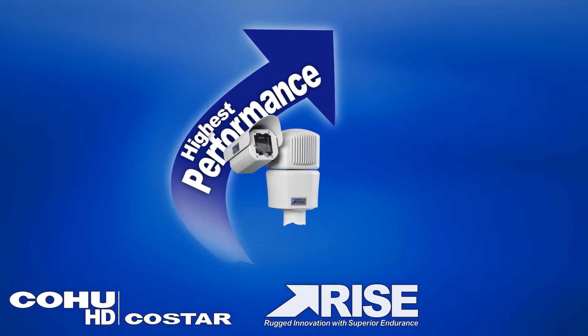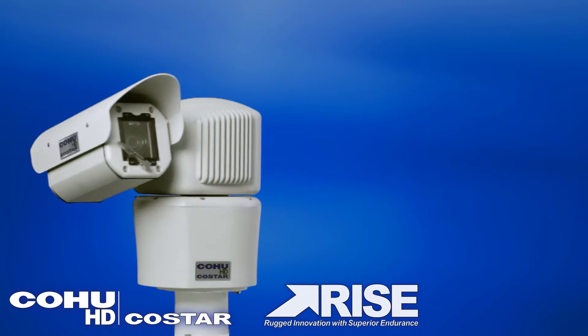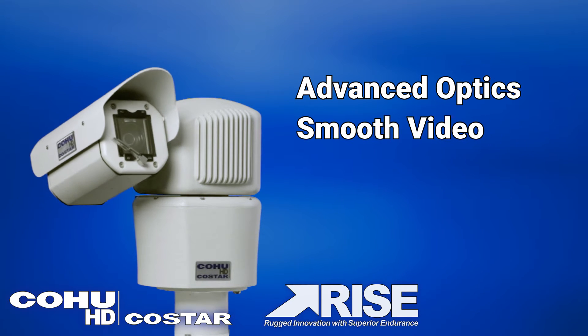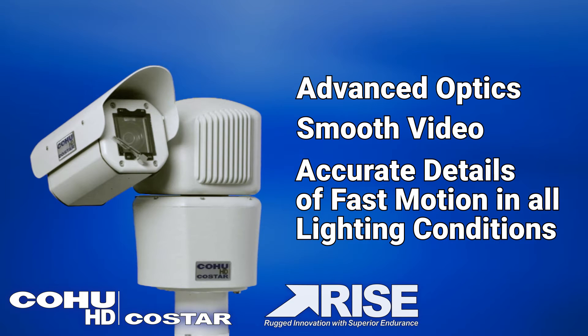RISE provides the highest performance at an unrivaled price. Kohu HD CoStar's RISE cameras feature advanced optics which capture buttery smooth video with accurate details of fast-moving objects in all lighting conditions.